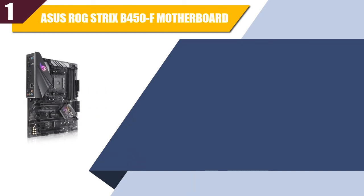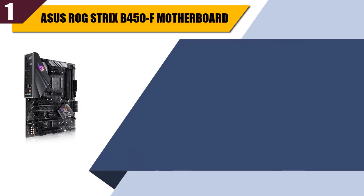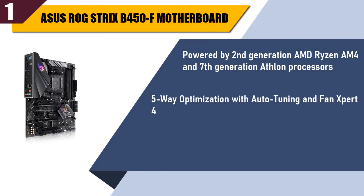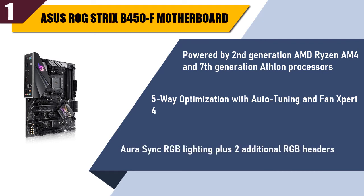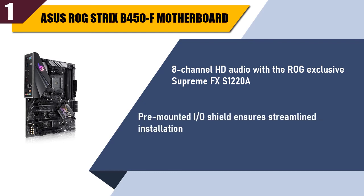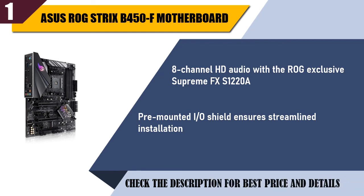Best of 1: ASUS ROG Strix B450F Motherboard. Powered by 2nd Generation AMD Ryzen, AM4, and 7th Generation Athlon Processors. 5-Way Optimization with Auto Tuning and Fan Expert 4. Aura Sync RGB Lighting plus 2 additional RGB headers. 8-channel HD audio with the ROG exclusive Supreme FX S1220A. Pre-mounted I/O shield ensures streamlined installation.